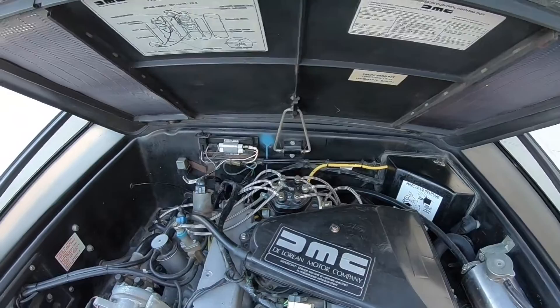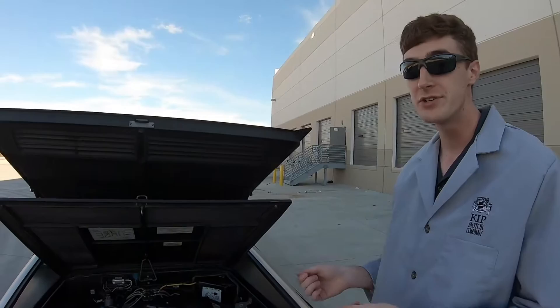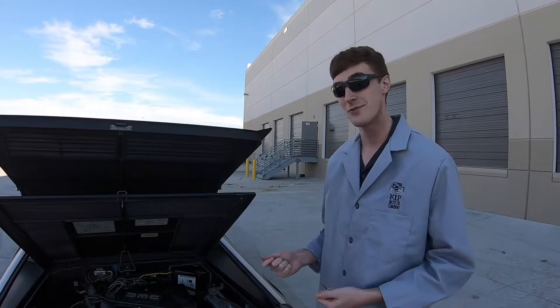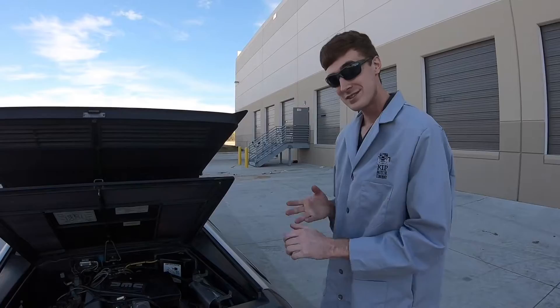There wasn't enough power to move the car around at an efficient rate, and that was the main complaint of automotive journalists back in the '80s — such as Motor Trend and Road & Track — that the car just felt slow and sluggish for its price point. This car new in 1981 cost $25,000, and by 1983 the base price had jumped almost $10,000, bringing the grand total to $34,000 for a car with gull-wing doors and only 130 horsepower.